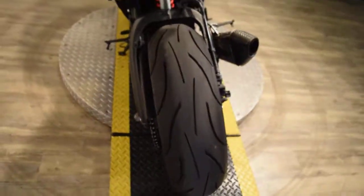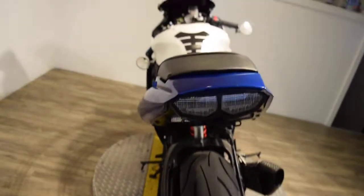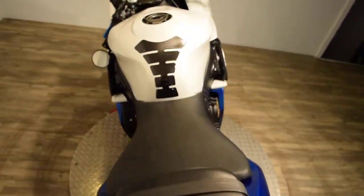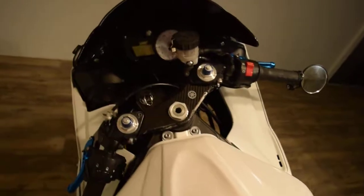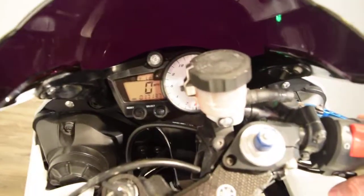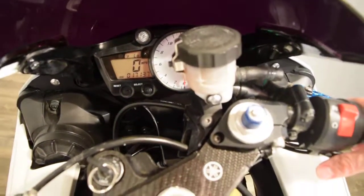We have about 400 bikes in stock right now, and a ton of bikes in this price range. Like us on Facebook, check out our YouTube channel. It's fuel injected with seventeen thousand one hundred and thirty-seven miles.